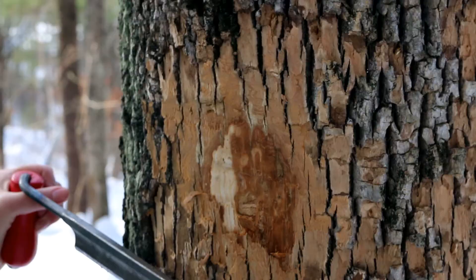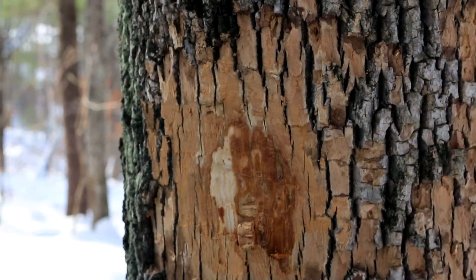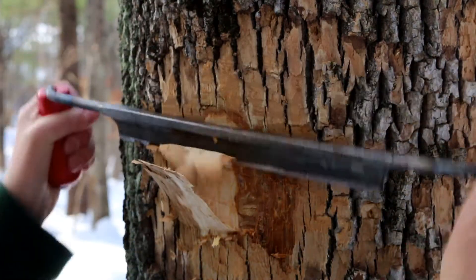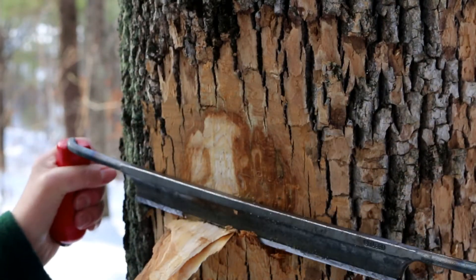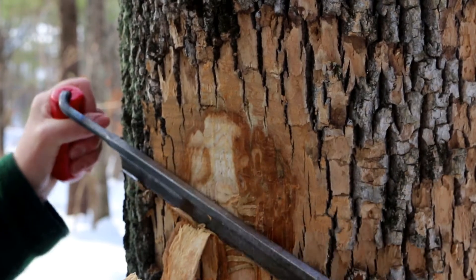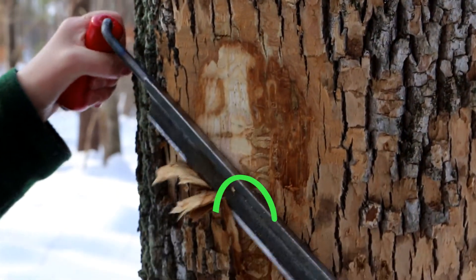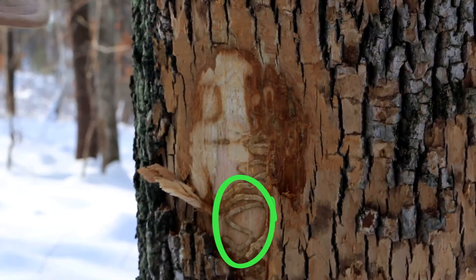If you can peel back the bark enough to see what kind of insect galleries or tracks there are, or any insects that are available, you should be able to tell whether it's emerald ash borer or some other species. Emerald ash borer galleries are sinuous, s-shaped galleries.